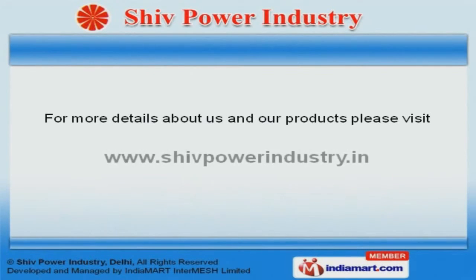To get the best deal in the vertical, log on at www.shivpowerindustry.in. Thank you.